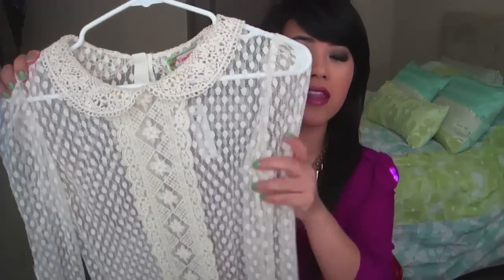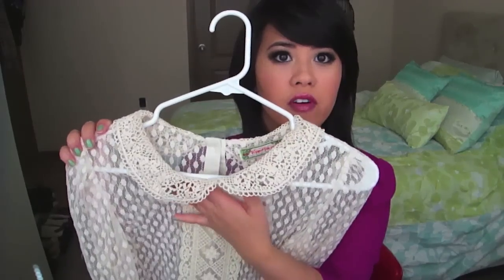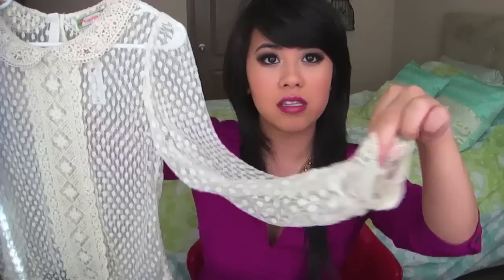First item is this beautiful lacy top. I love the fact that it has this Peter Pan type of collar that is made out of lace, and then everything else is just so beautifully detailed — the cuff part is also laced with buttons. This is a really flattering shirt, especially very vintage. I love the detailing of the different textures. And it is buttoned on the back. This is from Charming Charlie.